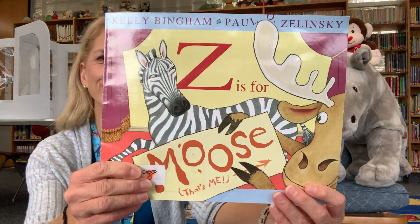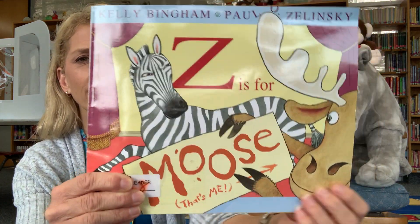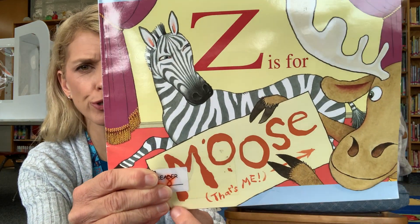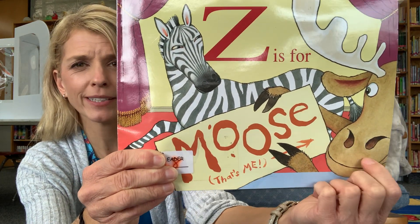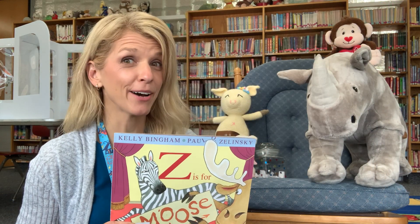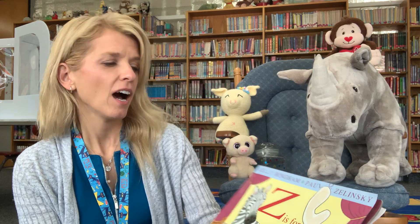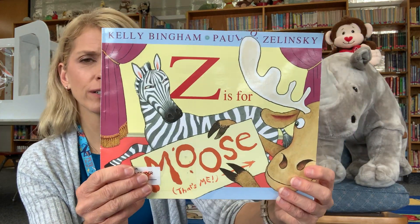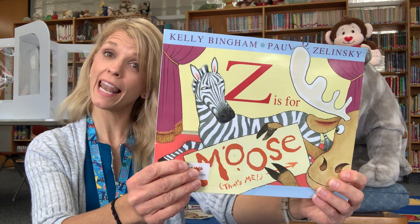Z is for Moose? Is that true? No! What letter does moose start with? An M. That's right, but moose says Z is for moose. I wonder why he has that idea. Do you want to find out? Let's see. Our author is Kelly Bingham and our illustrator is Paul O. Zelinsky.